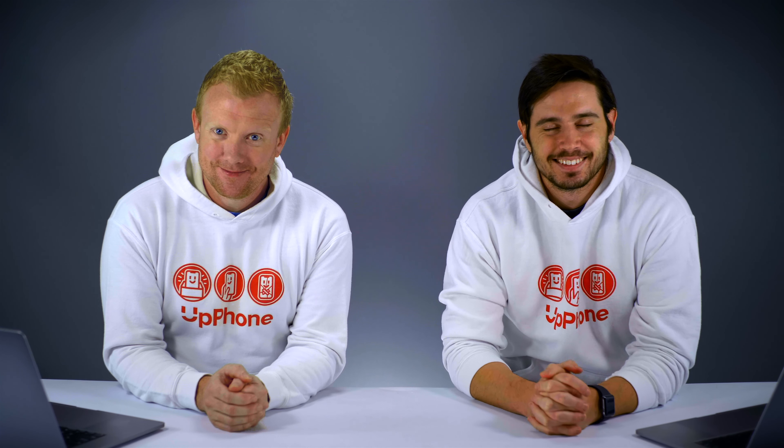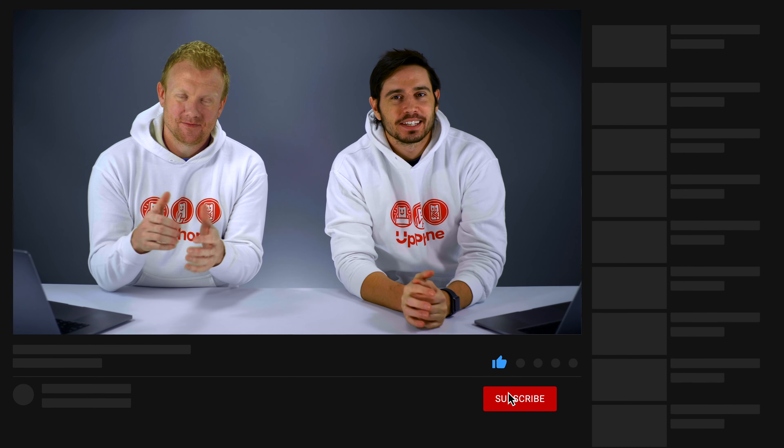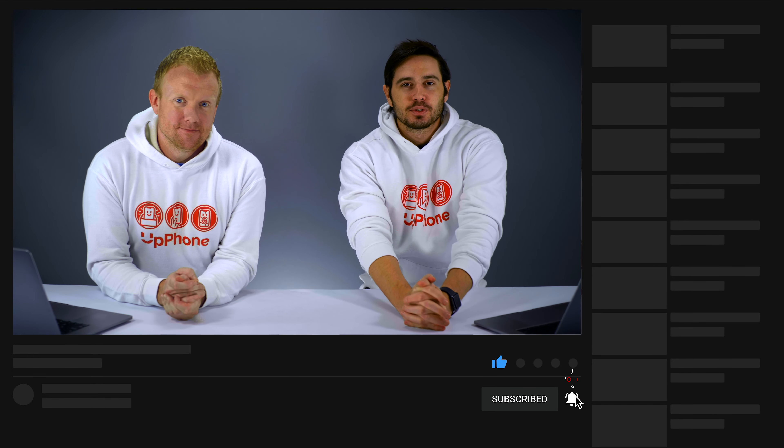But don't text and drive. Please check us out. Thanks for watching this video — give it a thumbs up if you enjoyed, leave a comment down below with any other questions, and don't forget to subscribe to this channel for more great videos about cell phone plans.